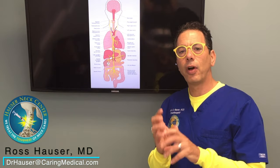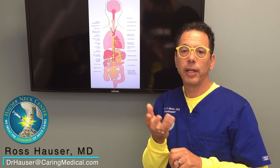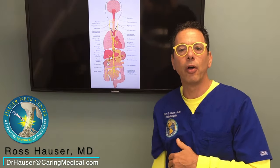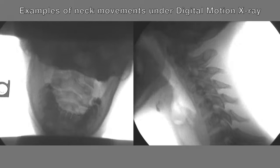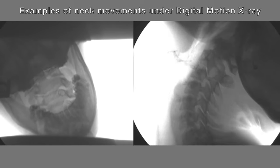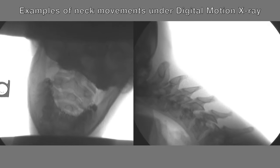The vagus nerve also tells the intestines to contract. So if the vagus nerve isn't working right, you could also get constipation — there are people who have to take a laxative just to have a bowel movement. If you're somebody like that, you should get a digital motion x-ray to see if you have cervical instability, because it could be that your terrible constipation that you've had your whole life is actually an upper cervical or cervical instability issue.